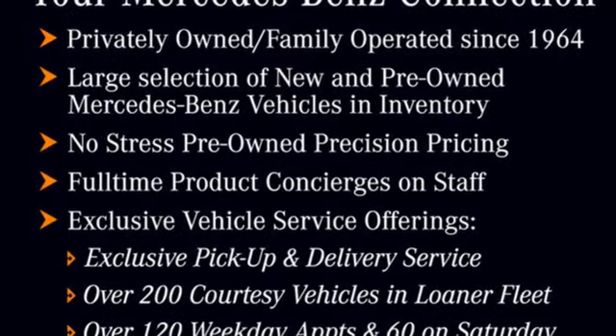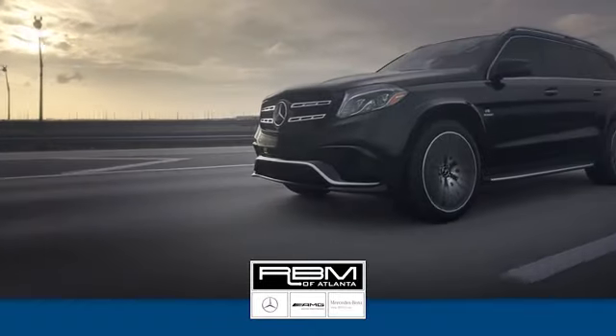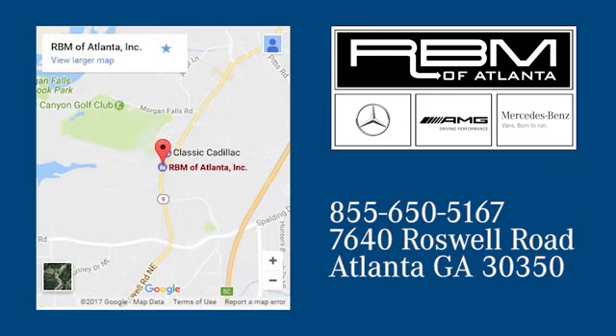Hurry in today for a test drive. At RVM of Atlanta in Sandy Springs, we have the best selection of new and top quality pre-owned vehicles to choose from. We're conveniently located at 7640 Roswell Road in Atlanta.